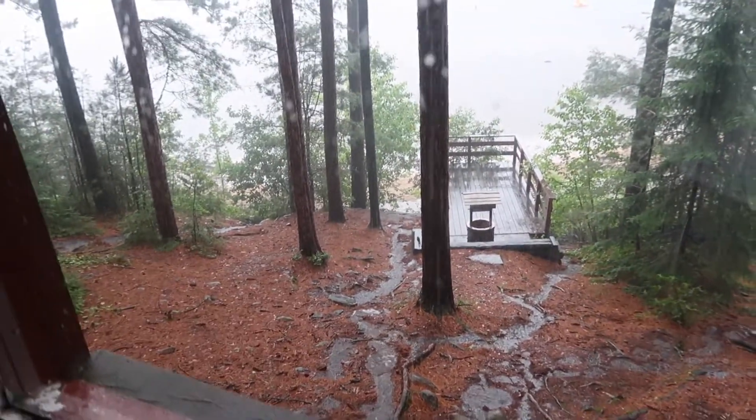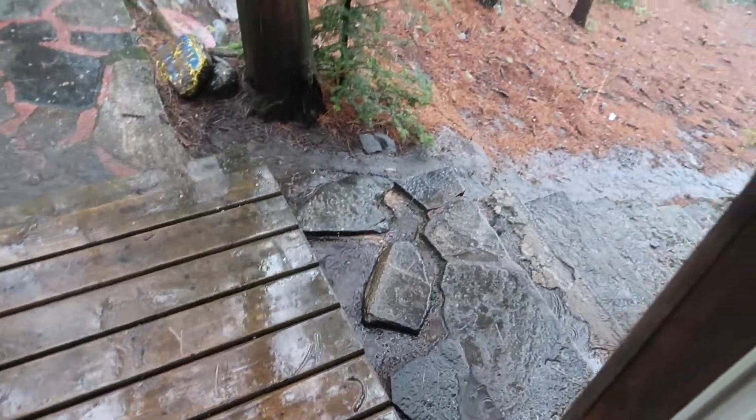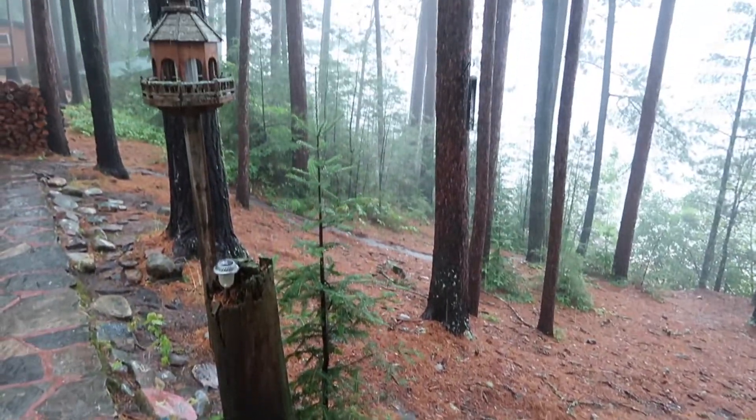There's honestly so much rain — it's going crazy. There's so much rain.